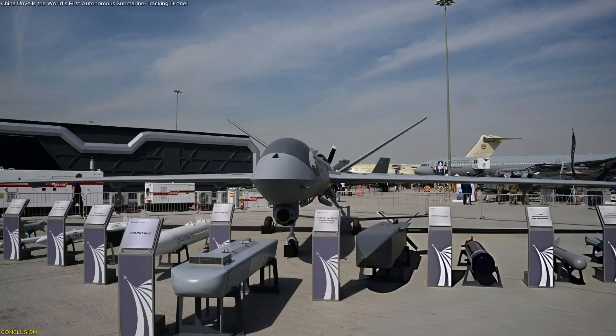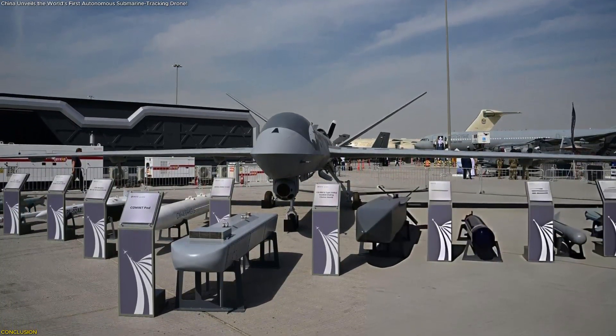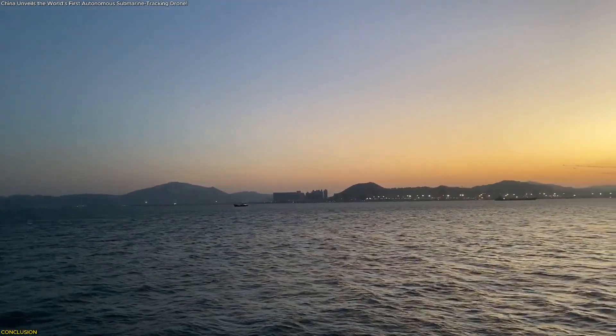As technology evolves, drones like this may help researchers, analysts, and maritime planners understand ocean patterns with a level of detail that was once impossible.